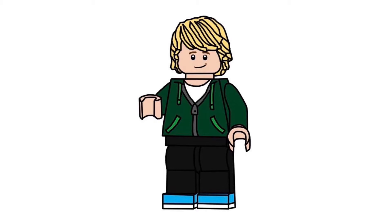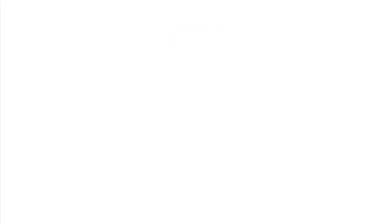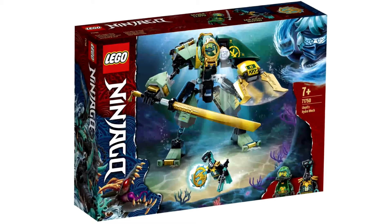The first set is 71750 Lloyd's Hydro Mech. This set is kind of bland but it's also really good — it matches the show perfectly. You get two figures: Lloyd and a Moray Guard, the wave amulet, and the Hydro Mech itself. Will I pick this one up? Absolutely. It's about 20 bucks — a really cool set.